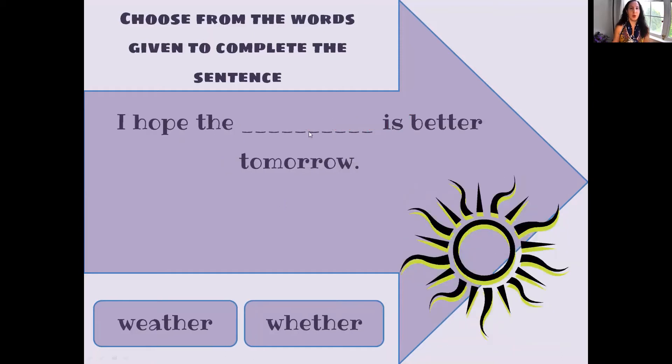I hope the weather is better tomorrow. Is it W-E-A-T-H-E-R or is it W-H-E-T-H-E-R? W-E-A-T-H-E-R. Did you get it?